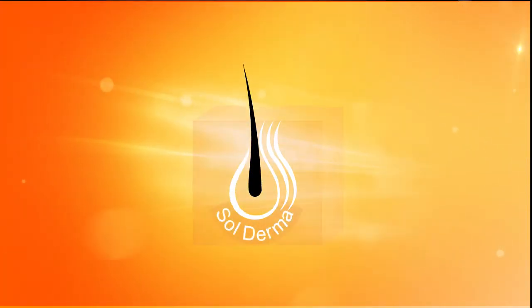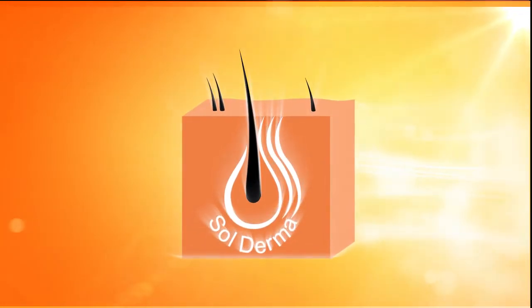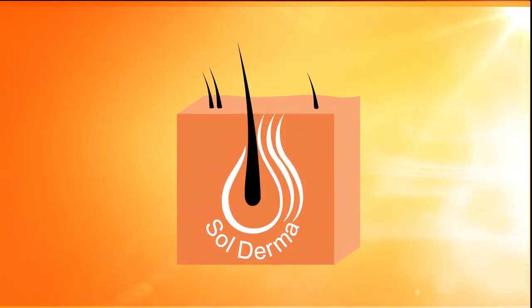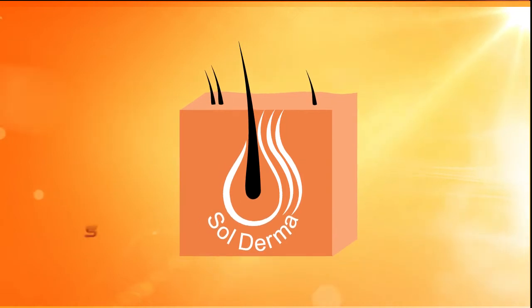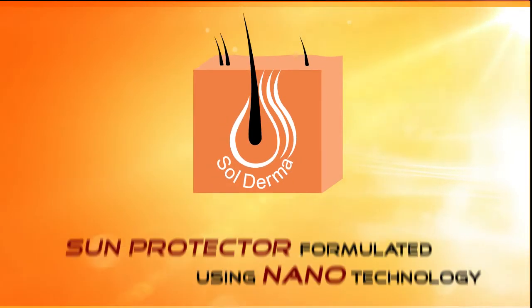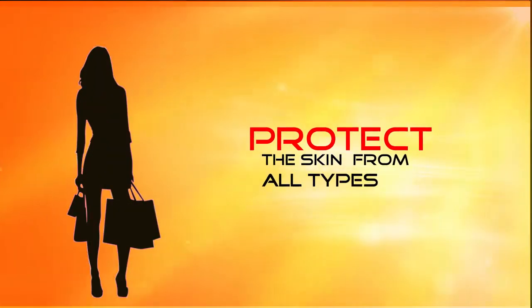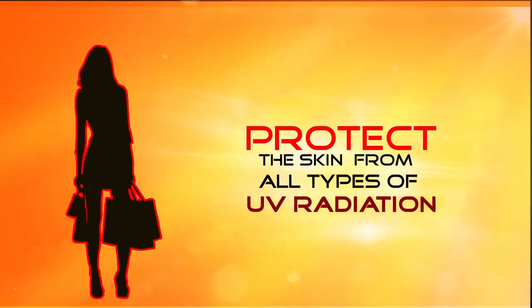Sol Derma's Next Generation of UV Protector. First time in the history of Indian Dermatology, Sol Derma presents a sun protector formulated using nanotechnology to protect the skin from all types of UV radiation that reach the Earth's surface.